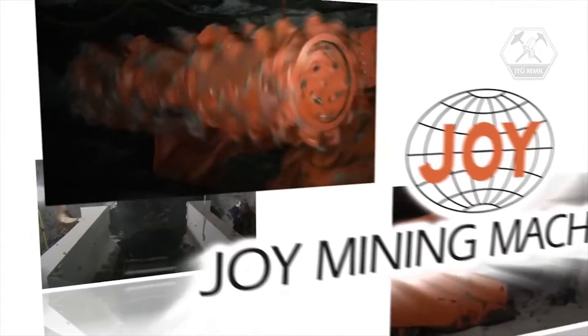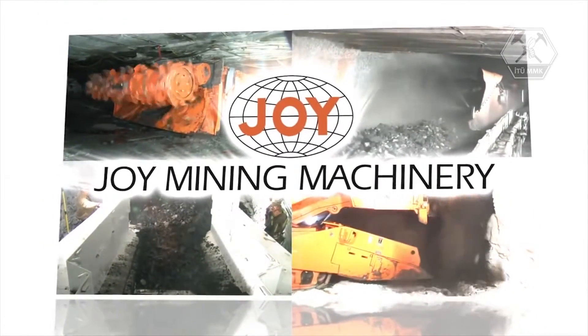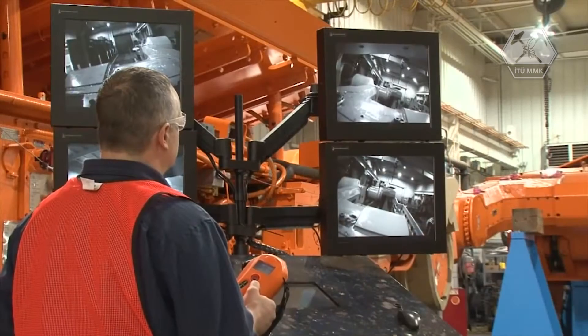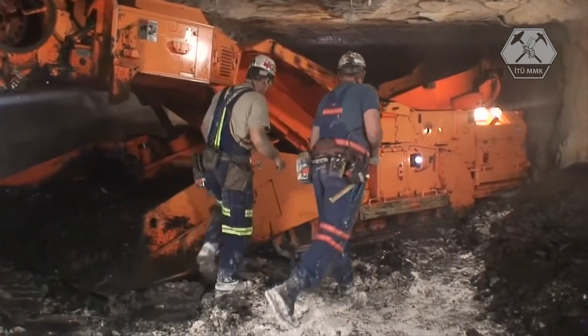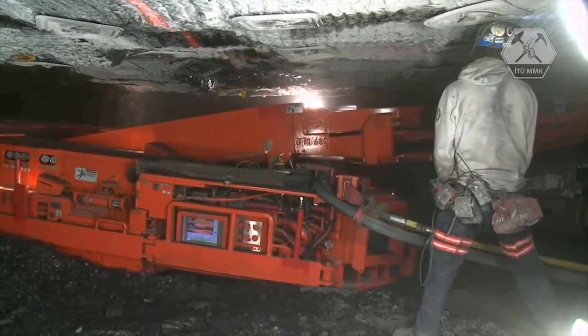Since then, the company he founded, Joy Mining Machinery, has been at the forefront of underground mining technology. As a result of continued advances in product design with Joy's zero harm mentality, today's mining industry provides a much safer work environment and is highly productive.